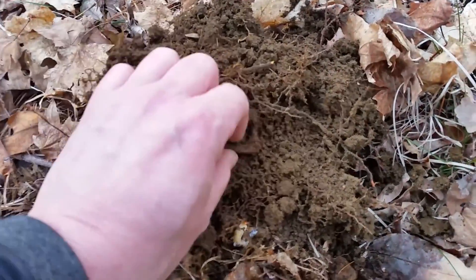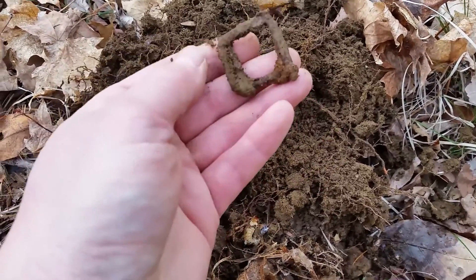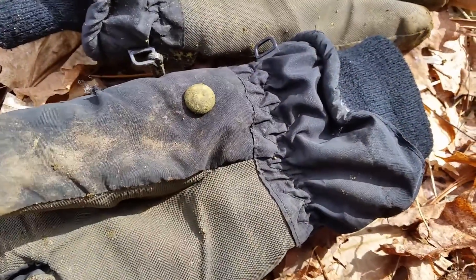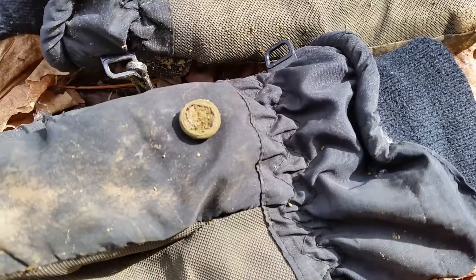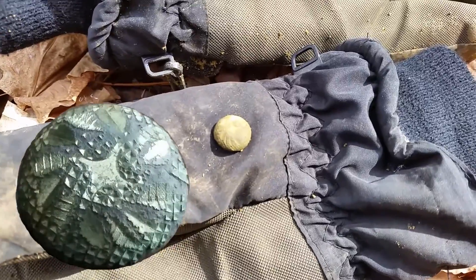There's my first find from stop number two of the day — a little iron buckle giving me anywhere from 30 to 50 VDI. That's the culture. Hopefully they get better after this. I've wandered a bit and I'm currently in the animal pen, right by the entrance. About seven inches down I got a 40s tone and I got this little guy. Little dome button — it's got a nice little decoration. You can see it's a two-piece but the back's all crushed in and rotted away. I think it's got some gold gilt on it. We'll clean that up when we get home.